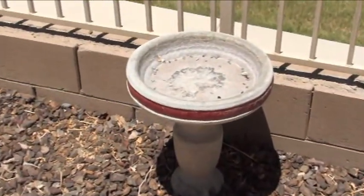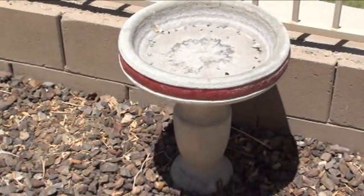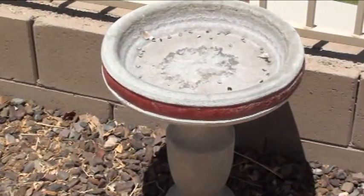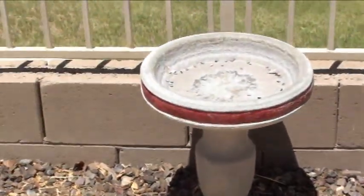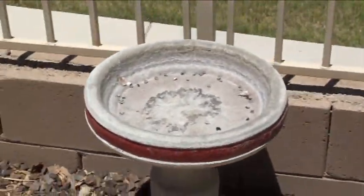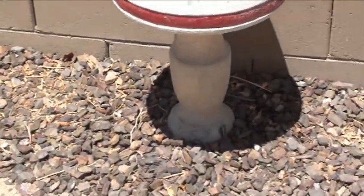Here we are in Arizona, middle of July. You're looking at the birdbath — it is dry as a bone. I fill it up every day. This is a shallow one, but it is hot and it just evaporates.